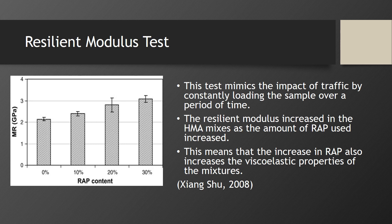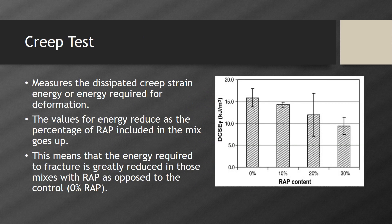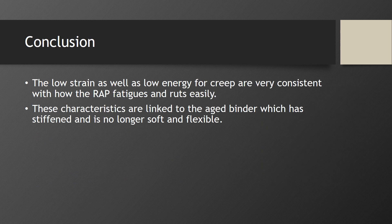The resilient modulus test mimics the impact of traffic by constantly loading the sample over a period of time. The resilient modulus increased in the HMA mixes as the amount of RAP used increased, meaning the increase in RAP also increased the viscoelastic properties of the mixtures. The creep test measures the dissipated creep strain energy, or energy required for deformation. The values of energy reduced as the percentage of RAP included in the mix increased, meaning the energy required to fracture is greatly reduced in mixes with RAP. In conclusion, the low strain and low energy for creep are consistent with how RAP fatigues and ruts easily, characteristics linked to the aged binder which is stiffened and no longer soft and flexible.